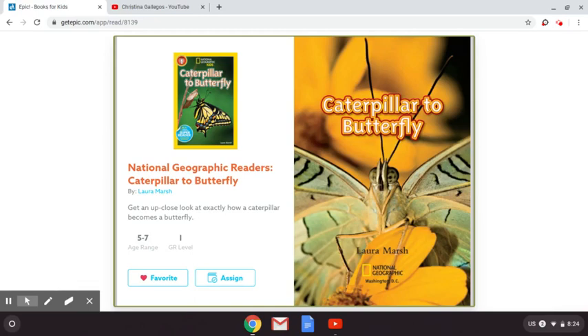Hello boys and girls. Today we are going to be learning about butterflies. I'm going to read to you from the National Geographic Kids. It is called Caterpillar to Butterfly, written by Laura Marsh. Here we go.